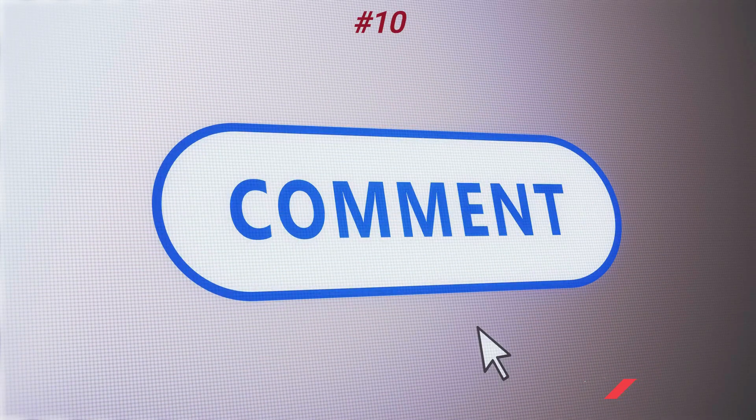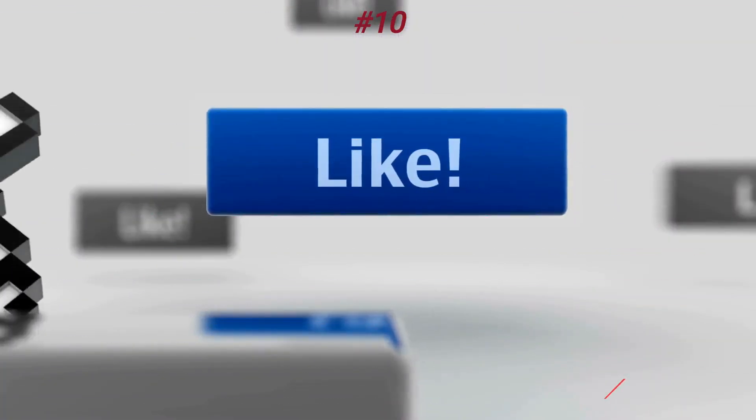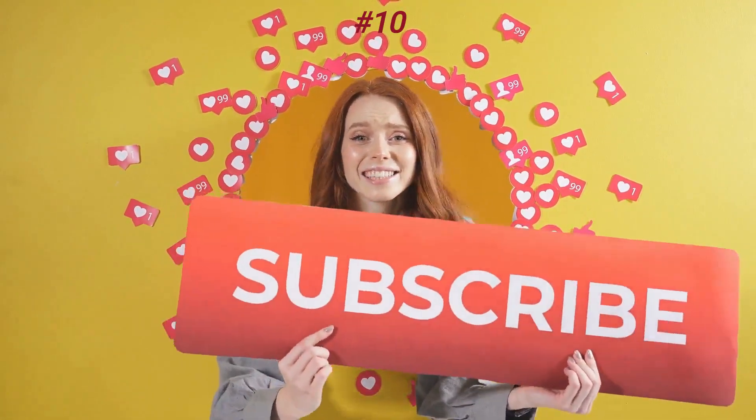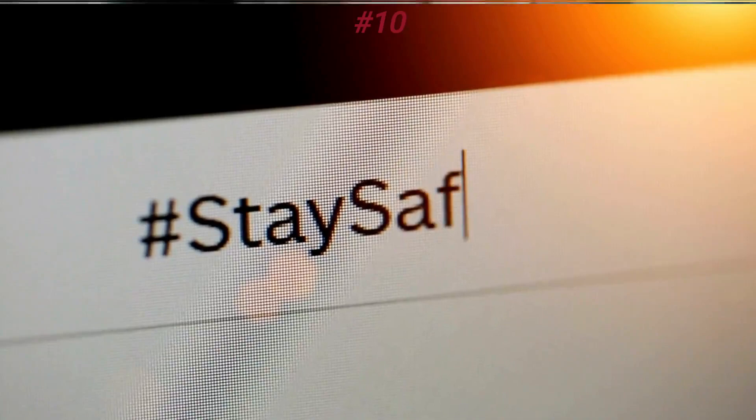Let us know your opinion in the comment section below. This was all for today. Hope you liked the video. Do not forget to subscribe to our YouTube channel. Stay safe, and we will be back soon with another video. See you.